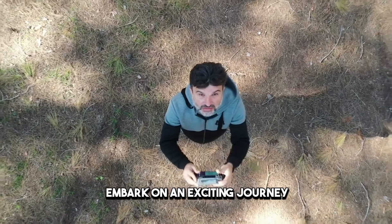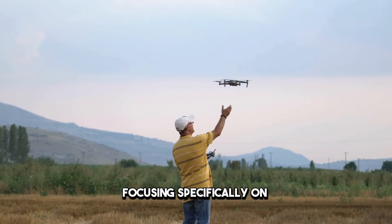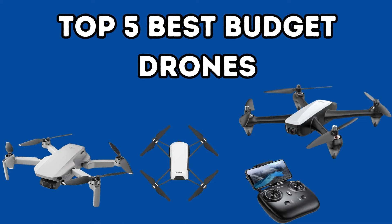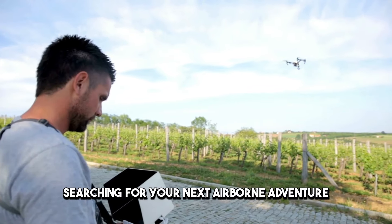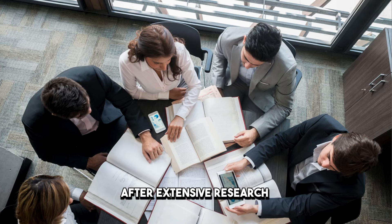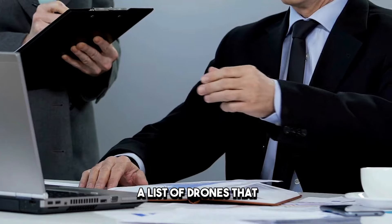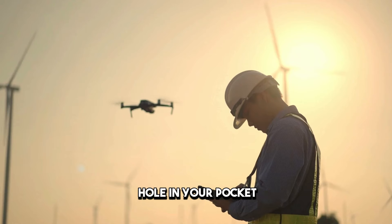Today, we're about to embark on an exciting journey into the world of drones, focusing specifically on the top 5 best-budget drones that are making waves in 2024. Whether you're a seasoned drone pilot searching for your next airborne adventure, or a beginner dipping your toes into the vast realm of unmanned flight, this video is tailor-made for you. After extensive research and hands-on testing, I've meticulously curated a list of drones that not only offer exceptional value but do so without burning a hole in your pocket.